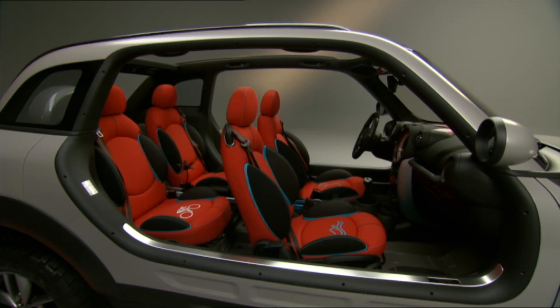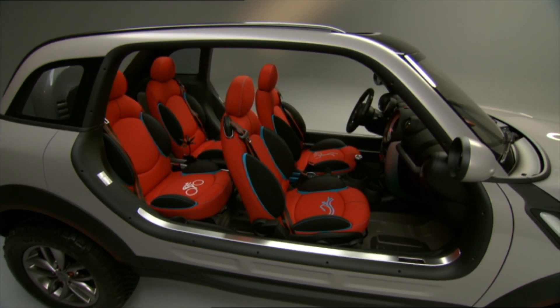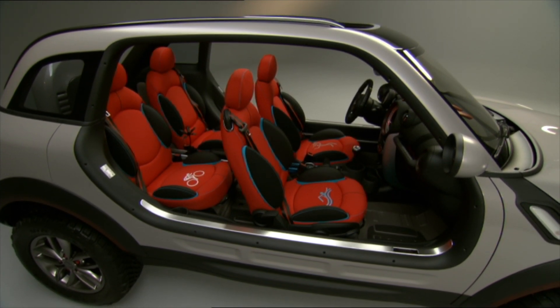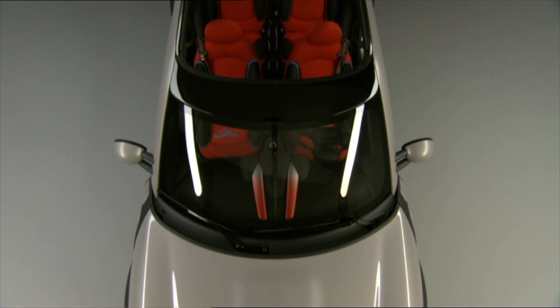The Beachcomber unfortunately would not come to production despite Mini wanting to, as it was deemed too dangerous for production due to the lack of side doors. Perhaps they could have taken a chapter from Jeep and made the doors removable.